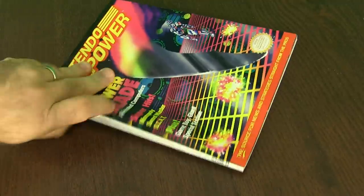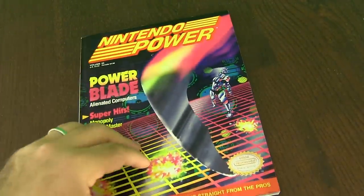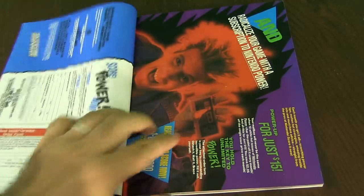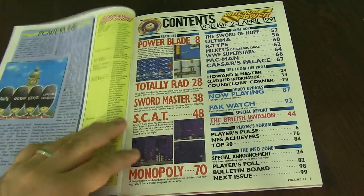Still in good shape. You even have on the side there Volume 23 and Nintendo Power right there, so you can display them and know which one you're grabbing. Here's an advertisement for if you're interested in subscribing to Nintendo Power. I don't know why he has controllers upside down there. Table of contents.